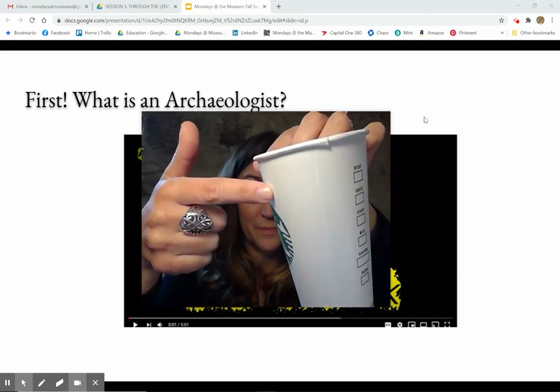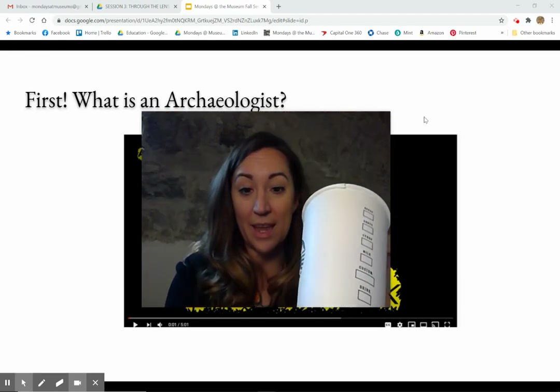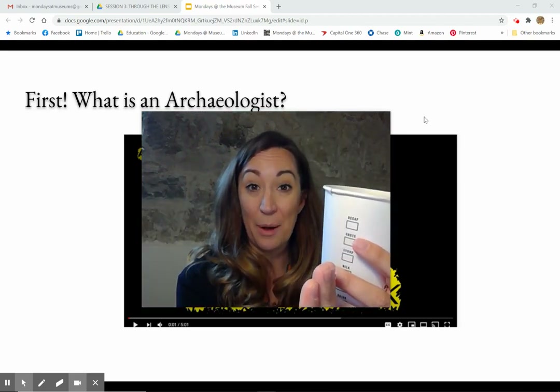So this tells me that this was made out of something that might have been flat before and then was folded into a coffee cup mold.